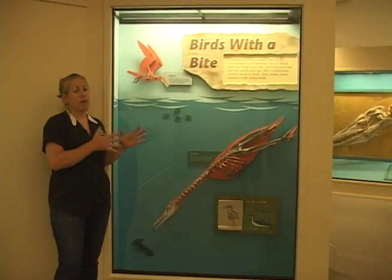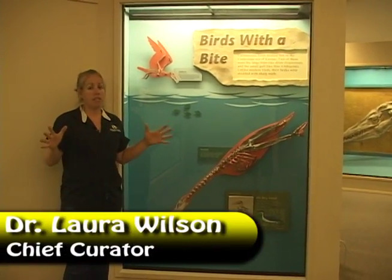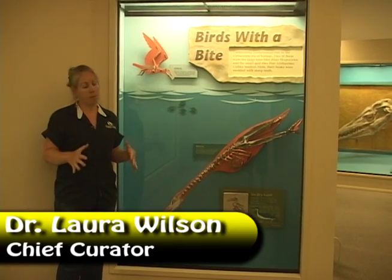Hesperornis is probably the coolest fossil that we have in the entire Chalkbed Galleries. It's definitely my favorite.